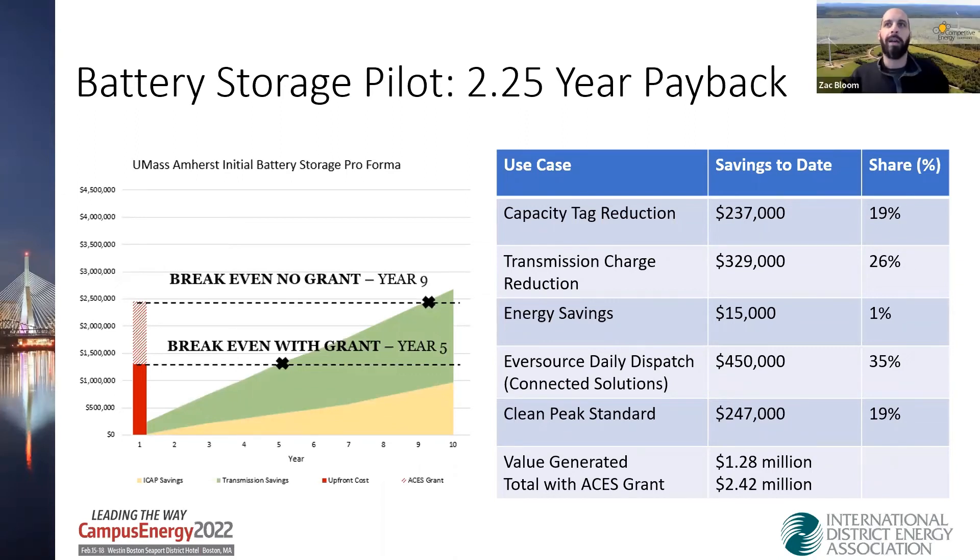Just to note: this program would have been a nine-year payback. With the grant it's five years, and only about 50% of the savings realized came from what was originally identified. The other 50-plus percent came from new programs like the daily dispatch connected solutions program and additional legislation the state put out for the clean peak standard. A lot of that was negotiated with an evolving landscape for battery storage in mind, making sure UMass could monetize additional revenue streams as they became available.